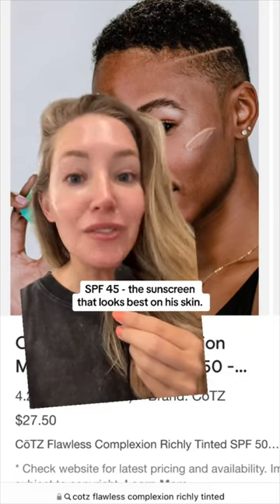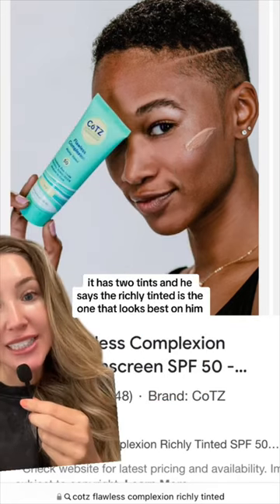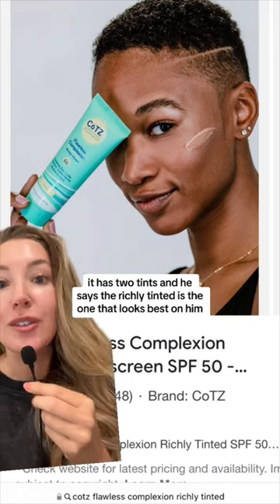The sunscreen that looks best on his skin — finally a sunscreen he can really recommend for darker skin tones — is Coats. It has two tints and he says the richly tinted is the one that looks best on him.